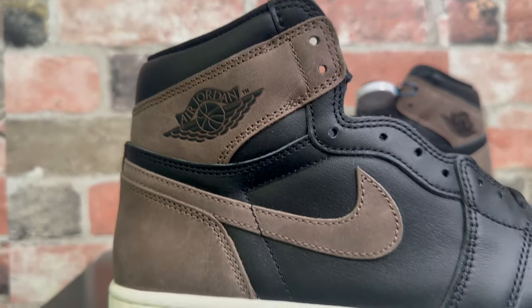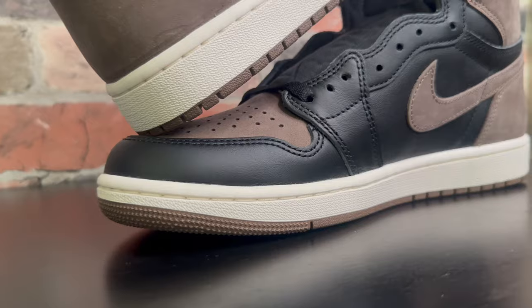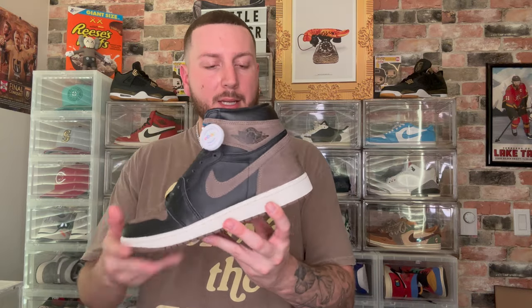If you don't want to spend about two thousand dollars on a pair of Travis Scott Highs or over five hundred dollars on a pair of Mocha Ones, the Palomino is a great alternative. It has neutral colors and is easy to wear — the brown matches with everything, making it a perfect shoe you can wear year round. This is definitely going to become one of my daily wears. My overall grade on this general release Air Jordan 1 High Palomino is an 8.2 out of 10. I think they damn near perfected this thing.